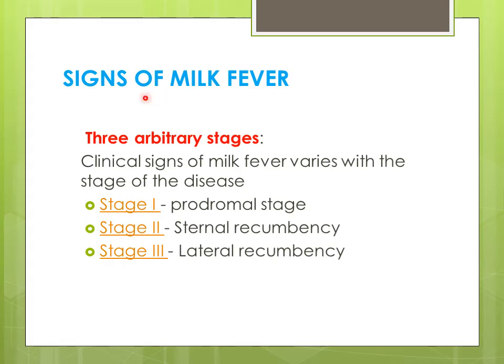We have already seen that the science of milk fever is arbitrarily divided into 3 stages, and these stages depend on the calcium level in the serum. If the calcium level in the serum goes down, the stages become more serious. There are 3 stages.